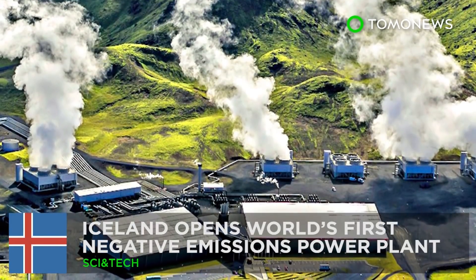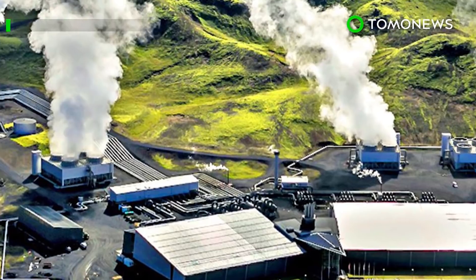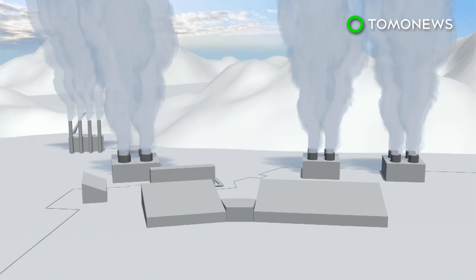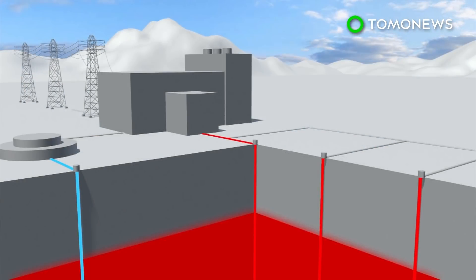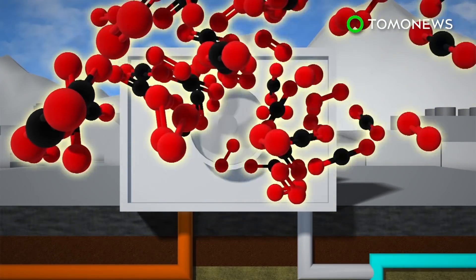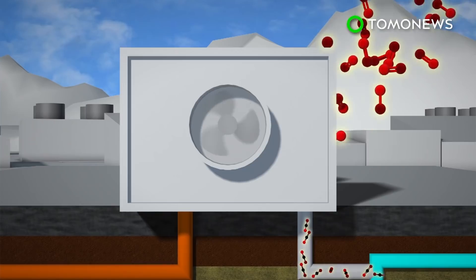A power plant that removes carbon emissions — say hello to the world's first negative emissions power plant. The geothermal plant in Iceland, in cooperation with Climeworks, will remove an estimated 50 metric tons of carbon dioxide from the air each year. The process works by pulling carbon dioxide from the ambient air using a special filter.